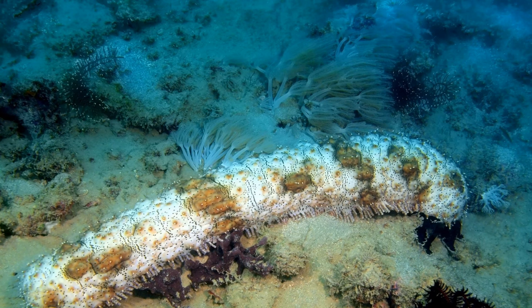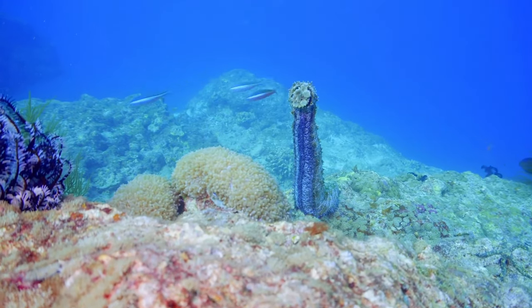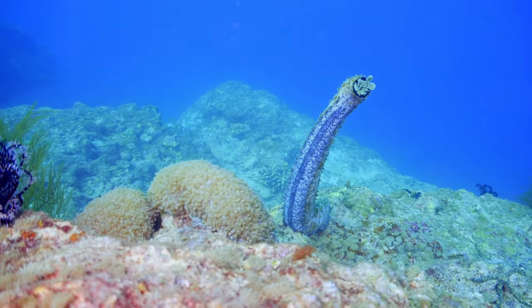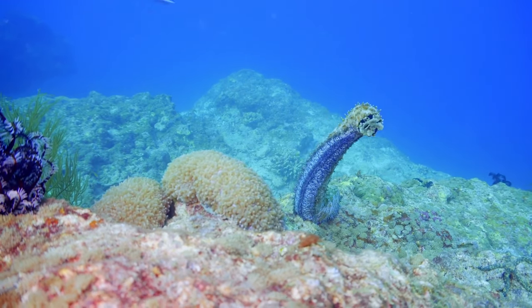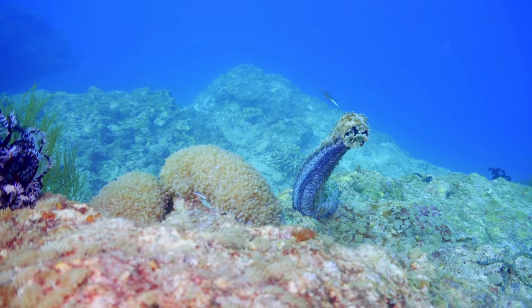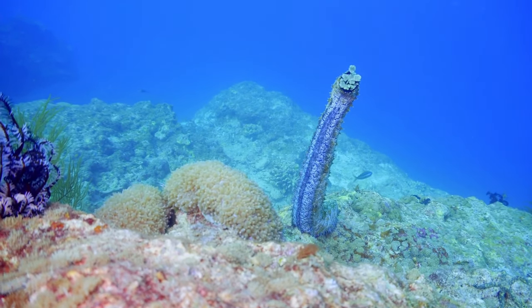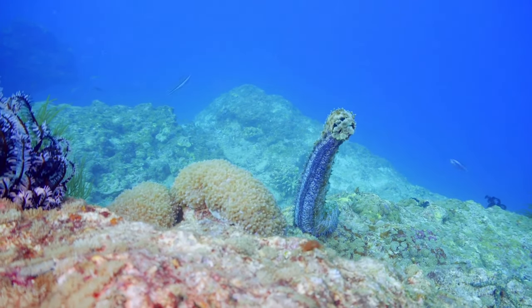In most species of sea cucumbers, there are both males and females, although differences aren't externally visible. Many species reproduce by spawning, broadcasting their sperm and eggs into the water column, where the eggs are fertilized and become swimming larvae that later settle to the ocean bottom.